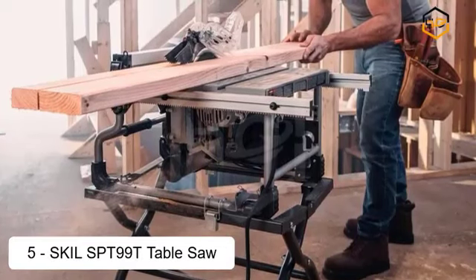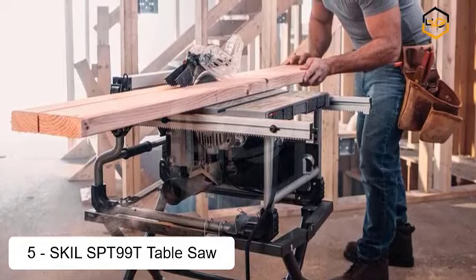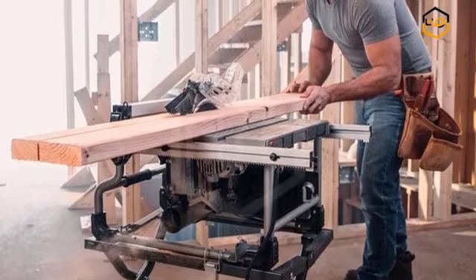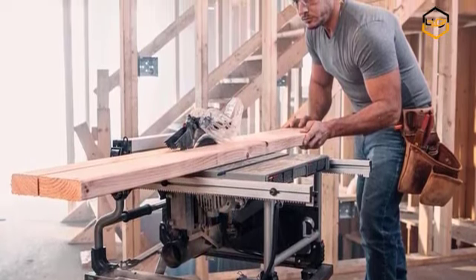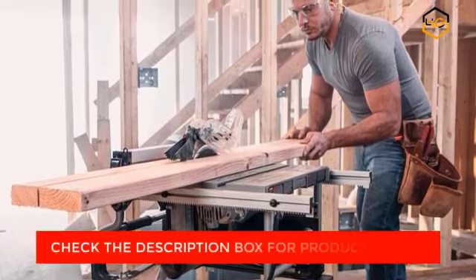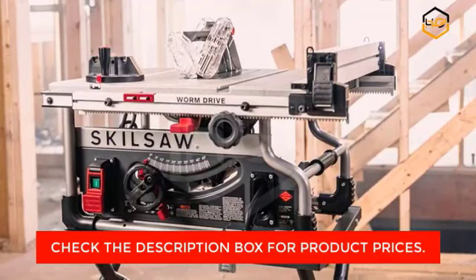Ranking at number 5, we have the Skill SPT9090 Table Saw. The 8¼-inch portable worm drive table saw delivers legendary worm drive power in a light, portable design. Created for job site productivity, this compact powerhouse features a 2⅝-inch depth of cut and 25-inch rip capacity. Durable, all-metal construction stands up to job site abuse. The rack and pinion system makes fast, smooth fence adjustments for precise cuts.